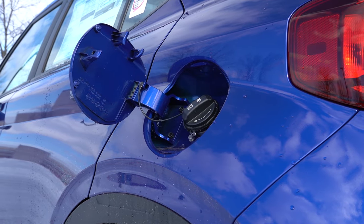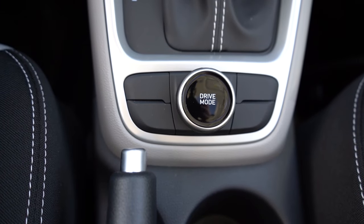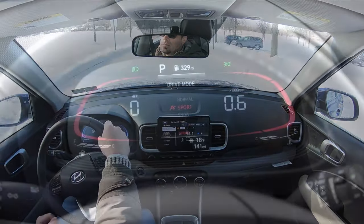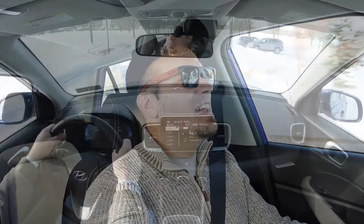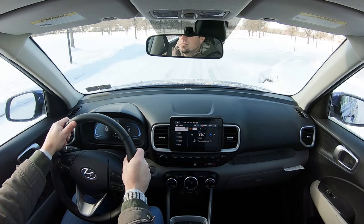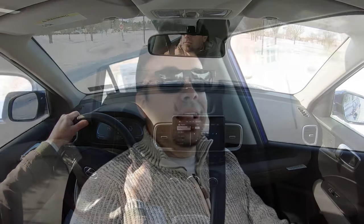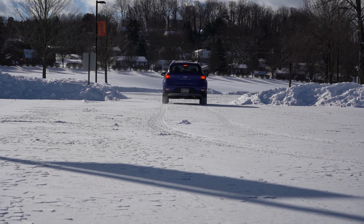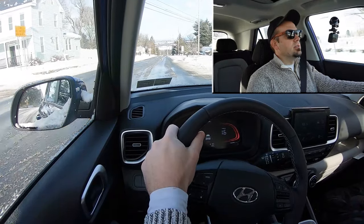Before we do any acceleration testing, I want to mention the drive modes. There's a circular dial located directly behind the shifter. The drive modes — Normal, Sport, and Snow — are available on the SEL and Limited trim levels only, not on the base trim. They adjust things like shift points, throttle response, and steering sensitivity. It is snowing out today here in PA, so let's go ahead and put the acceleration to the test and see how quickly we can get this one up to speed.